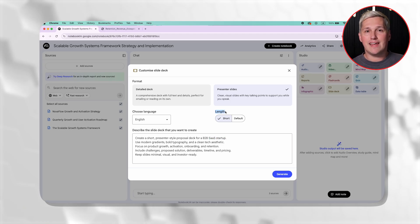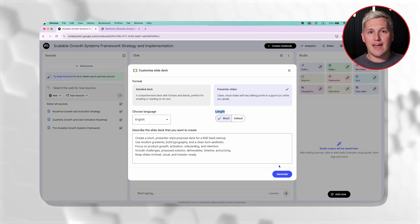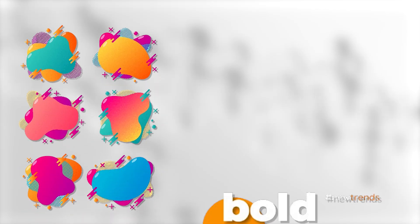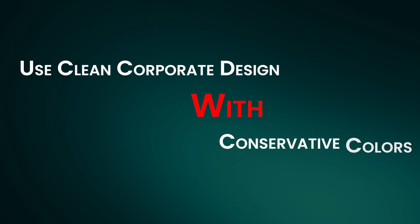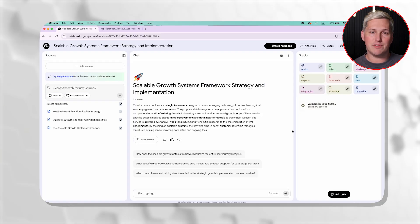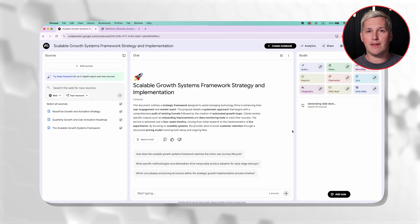Here is the powerful part. In the style instructions, tell Gemini exactly what aesthetic matches your brand and the prospect's industry. If you are pitching a tech startup, use modern gradients and bold typography. If you are pitching a law firm, use clean corporate design with conservative colors. Gemini adapts the entire deck to match that aesthetic automatically. Hit generate and let it work for about two minutes.